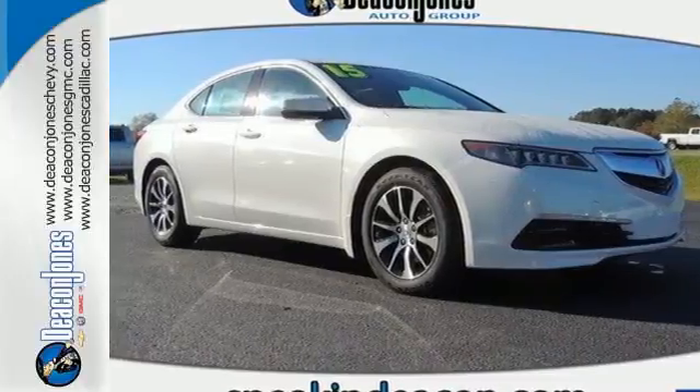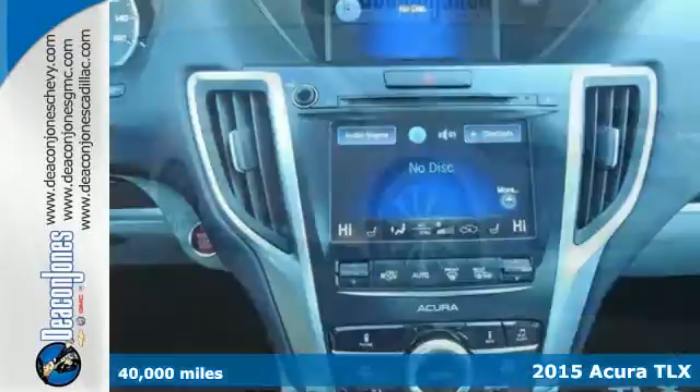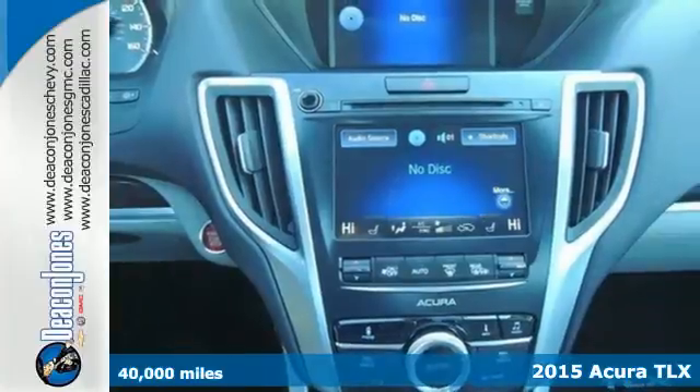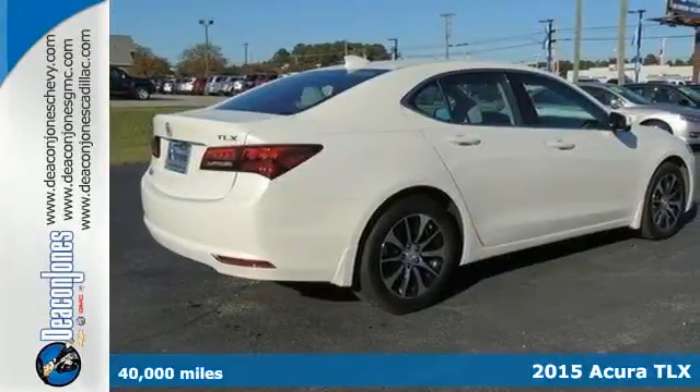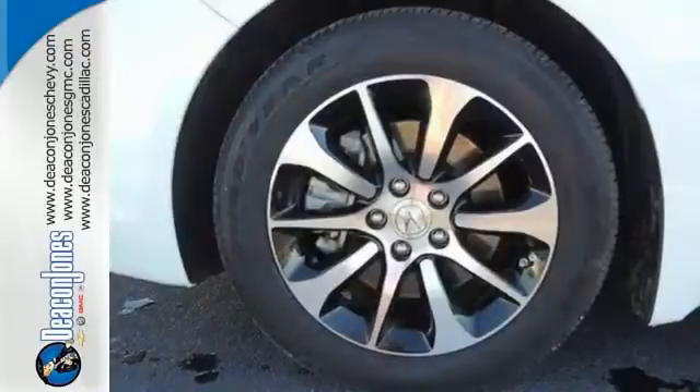Here's a 2015 Acura TLX. It takes the journey, not the destination — cliche — and maximizes that experience. Everything becomes effortless.